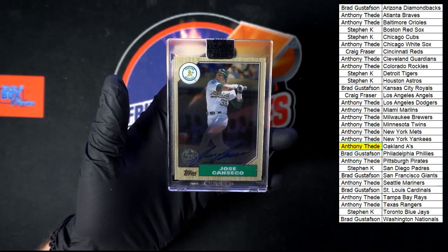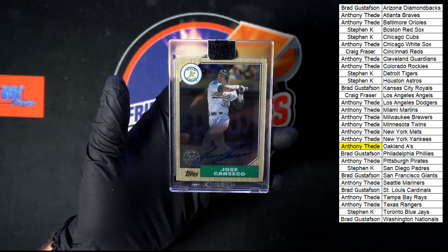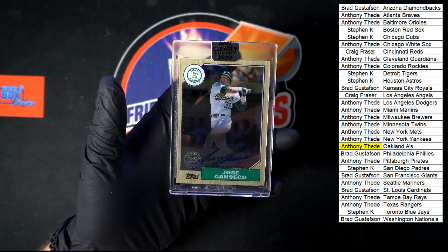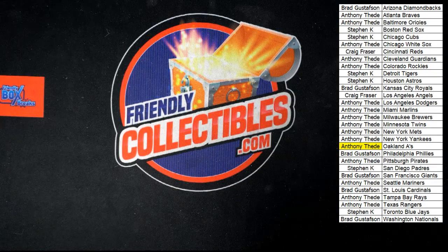That's going to do it. This was 2022 Clearly Authentic Baseball Box 402. Let's get 403 rolling — let's do it again. Thank you all, we'll see you in the next break.